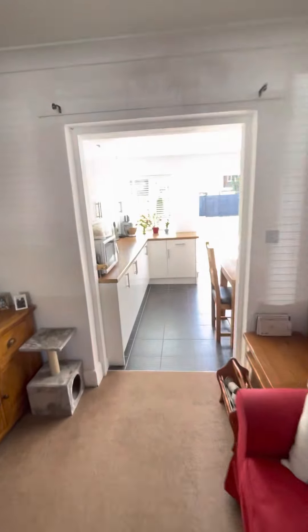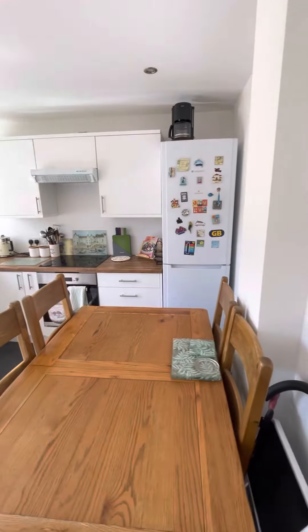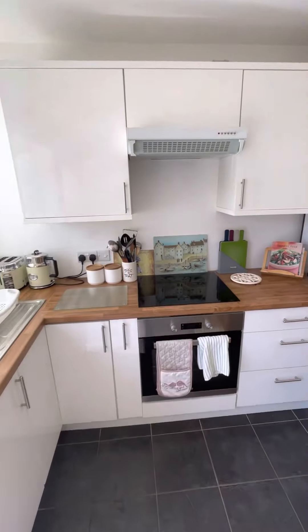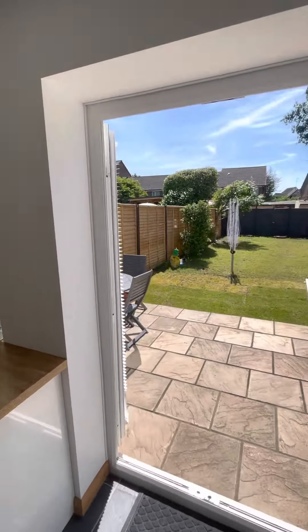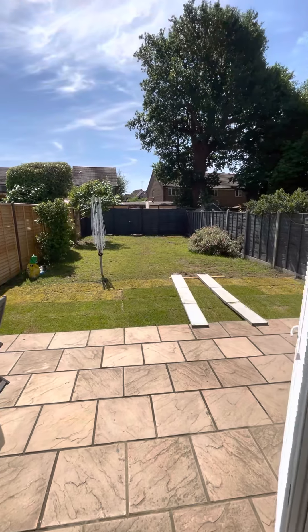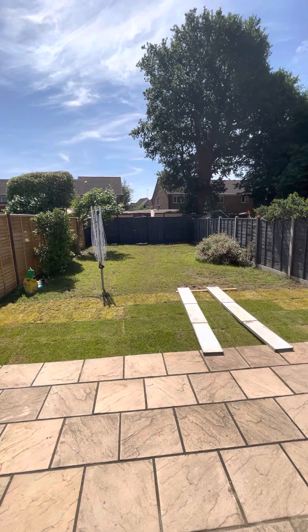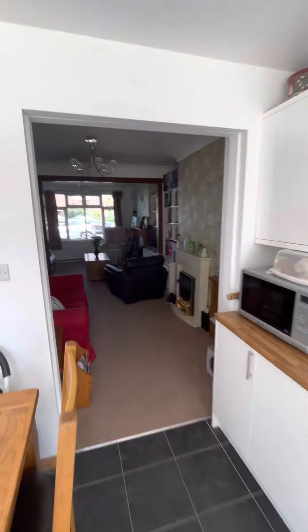Let's go to the kitchen first. This is an extension and you can see it's all been done really nicely — a nice modern kitchen, light, nice finish, works really well. We're southeast facing here, so I'll come back to do the garden at the end, but just to give you a quick snapshot — not a bad outlook, really catches the sun nicely.